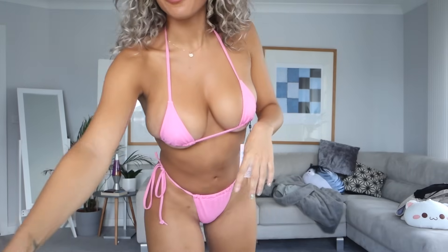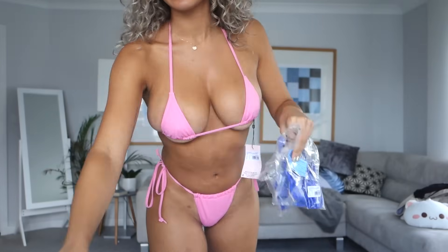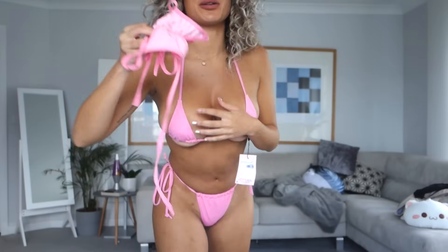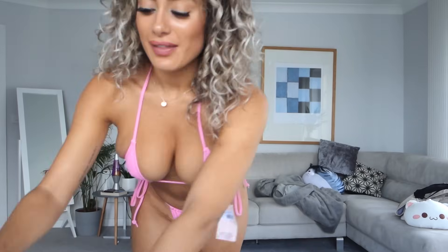I have essentially the same one but in a different colour so I'm gonna try that on next. Then I have another pink one but it's a different kind of micro bikini, and then I have a very pretty purple one. Let's do this.